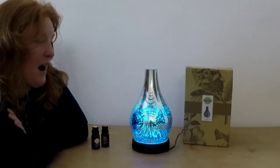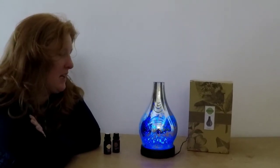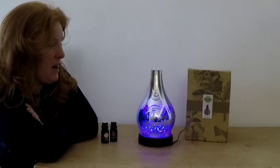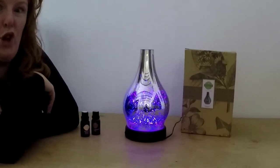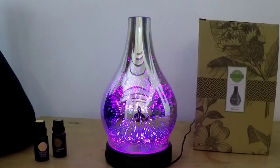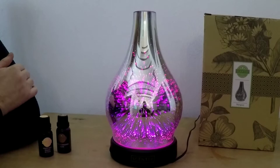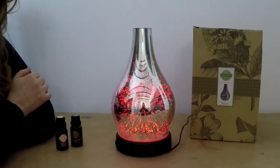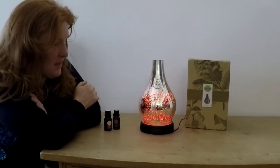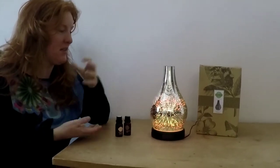I want you guys to sit and watch this as it rotates through 16 different colors. If you see a particular color burst that you love, then you can stop your diffuser on it. You can have only the lights on without the mist settings working, or you can have the mist settings without the lights working if you want to. How amazing is this? You can really see the details — it looks like fireworks, doesn't it?